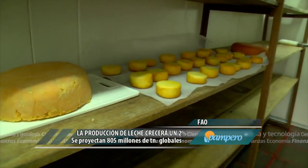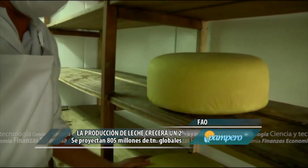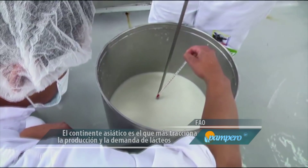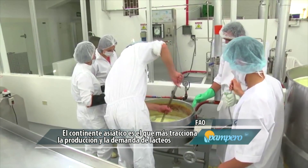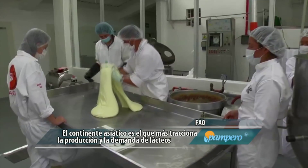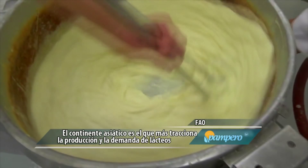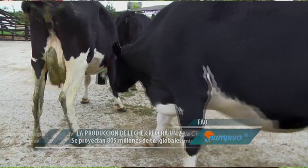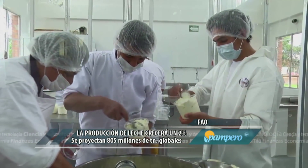Las mayores compras se esperan de China, Arabia Saudita, Malasia, Emiratos Árabes Unidos, Vietnam, Filipinas, Tailandia y Omán. Los menores precios internacionales también estimularían las importaciones del continente africano. Los principales demandantes serían Argelia, Egipto y Nigeria, mientras que las importaciones de Rusia caerían por segundo año consecutivo. En cuanto a los precios de los lácteos, comenzaron 2015 en niveles bajos y, a pesar de cierta recuperación en febrero y marzo, cayeron nuevamente en abril.